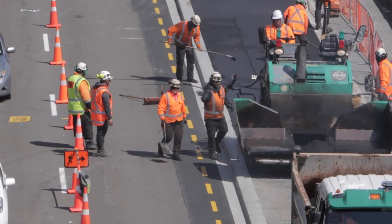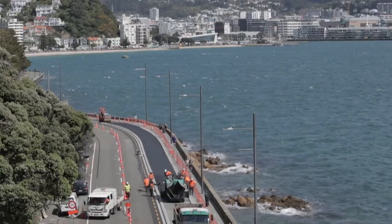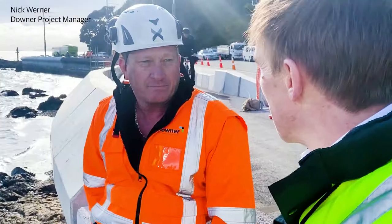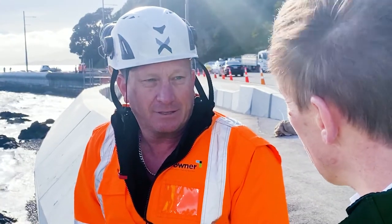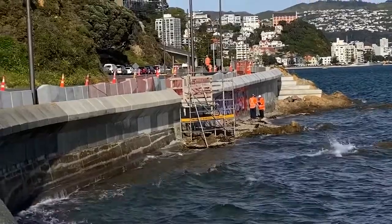With this section here at Point Jerningham, these are great steps forward into what will be a fantastic asset for Wellington and for the whole Wellington region. I'm here with Nick Werner, who is project manager for Downers for all of the cycleway projects in the Wellington area. This section here is 800 metres.